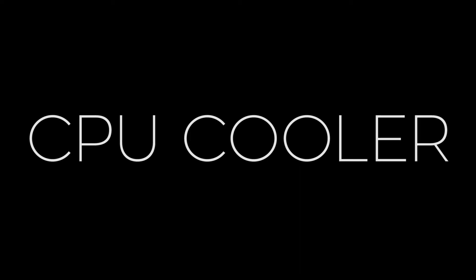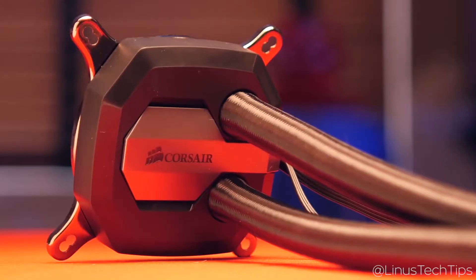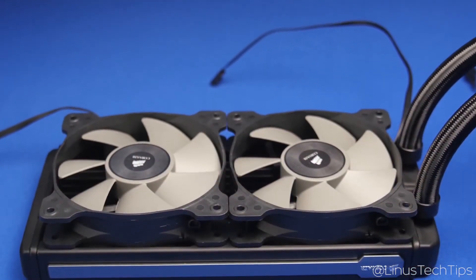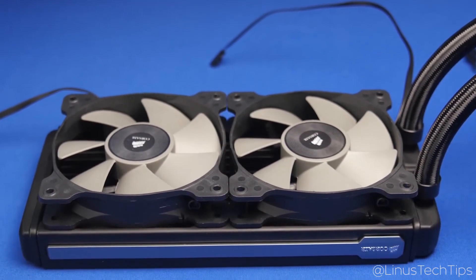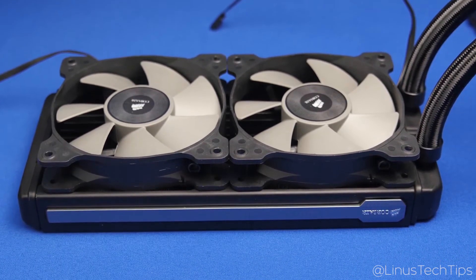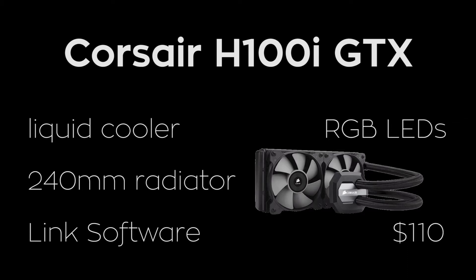Since our CPU doesn't come with a cooler out of the box, I've gone with the Corsair H100i GTX. This high-performance liquid cooler features a 240mm radiator paired with two of Corsair's quiet SP120L fans to deliver high static pressure, which is ideal for this type of cooler. It also uses Corsair's Link software for monitoring coolant and CPU temperatures, and you can even change the color of the RGB LEDs on the CPU block to match your build's theme. For about $110, this liquid cooler should be able to keep our i7-6800K at a reasonable temperature.